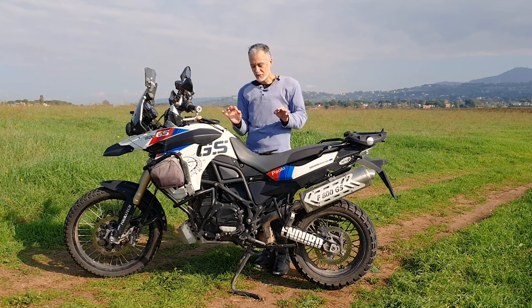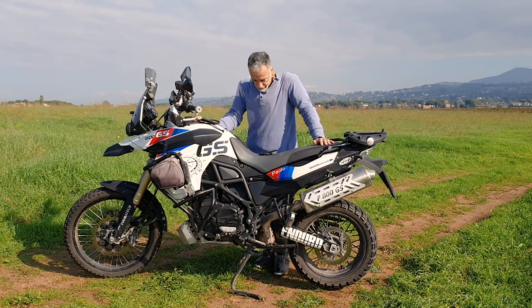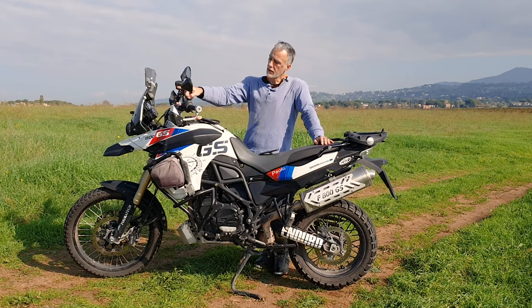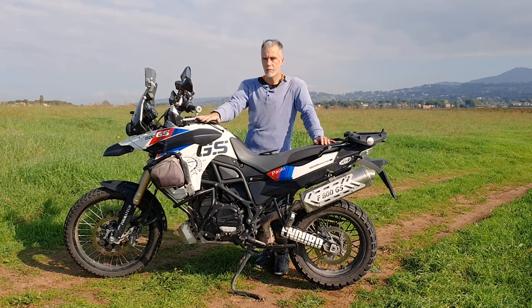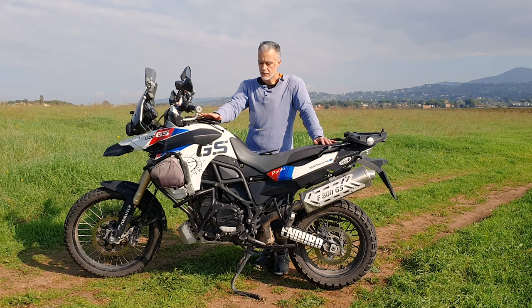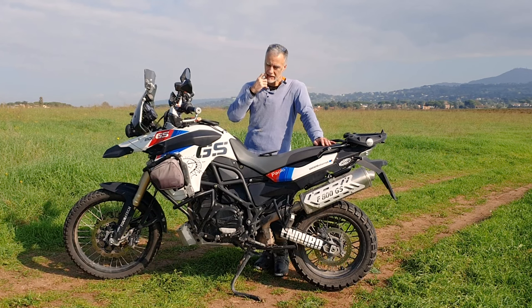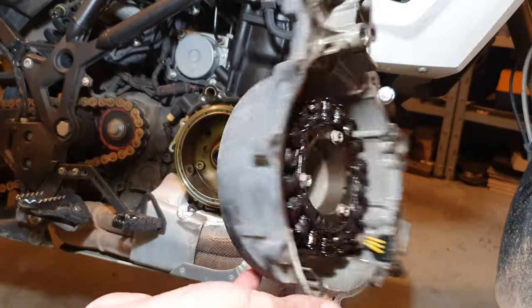Per chiudere il cerchio e dovermi ricredere su quello che leggevo su internet sui problemi cronici di questa moto: alla fine ha dato anche lei il famoso problema dello statore. Avendo montato lo Striker con il monitoraggio dell'impianto elettrico e le memorie di voltaggio massimo e minimo, mi sono potuto accorgere subito di quando una delle fasi dello statore cominciava a svalvolare — registrando voltaggi bassi nelle memorie, soprattutto al minimo.